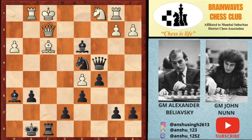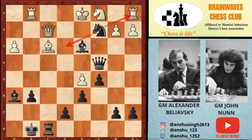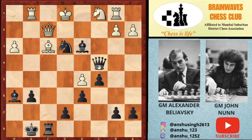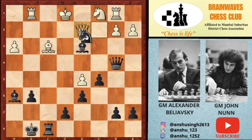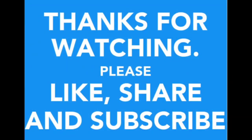After Nc7, white played Kd1, but it's still losing because Bxd3 comes with two threats — the a1 rook is hanging and Ne3 check is coming. If you save the rook with Rb1, then Ne3 check, Ke1, Qb4 check — you must block with the queen, but then Nc7 check wins the queen. So after Bxd3, white resigned. Thanks for watching — please like, share, and subscribe for more interesting and amazing videos.